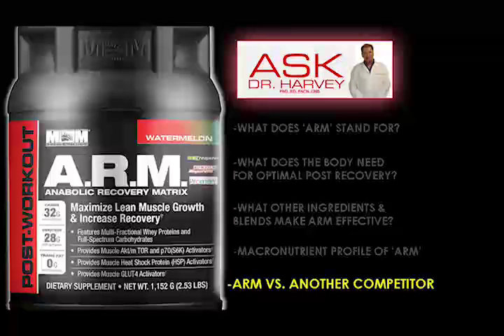For example, in ARM, in terms of protein content, you actually get 40% more protein per serving than a product like Afterglow — comparing 20 grams to 28 grams. You're getting a lot more protein, plus a combination of proteins: not just the WPI, but also the WPC.